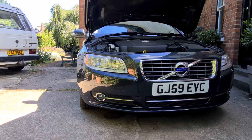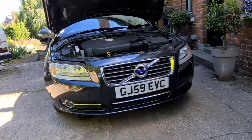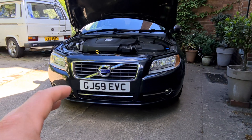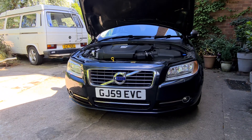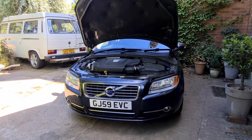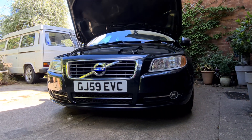For £300 I also replaced the entire front bumper. It was a lucky find on eBay — one bumper in the same colour and spec. It's actually from a 2013 car but it fitted straight onto this 2009 pre-facelift model, and it looks really good now.